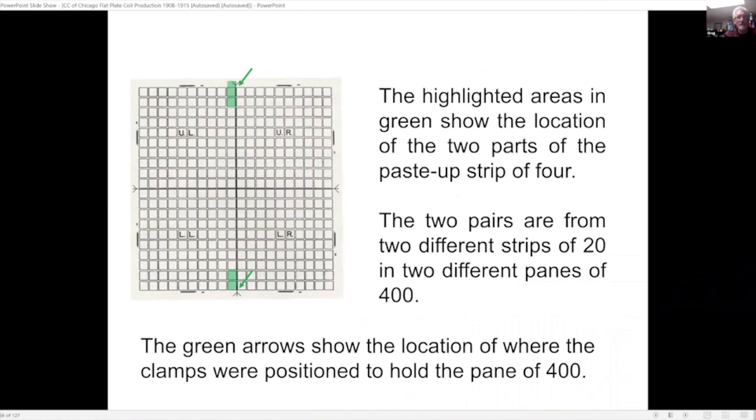Here is a visual diagram of the plate, and the highlighted areas show where the paste-up parts of the strip of four come from.